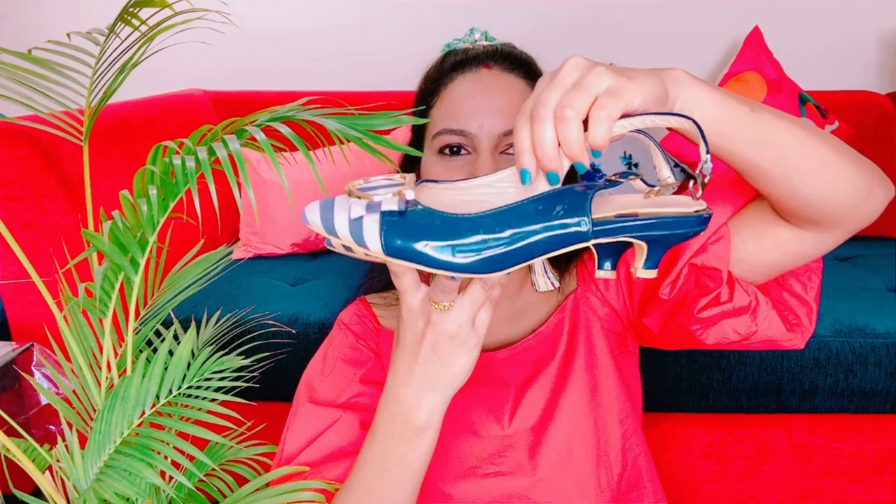Moving on to the next — this is called sling back heels, because it comes from the back with a belt you can tie with a hook. These are statement heels. Again, this is from Myntra — there are so many brands on Myntra. This is a needle heel — it gives a very good, classy look. You can wear it with a dress too. The heel is very limited, like one inch, and it's very nice. It can be worn with jeans or a blue dress and looks very pretty.